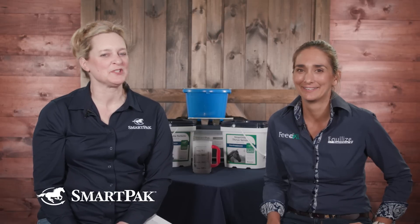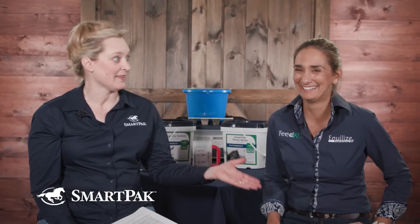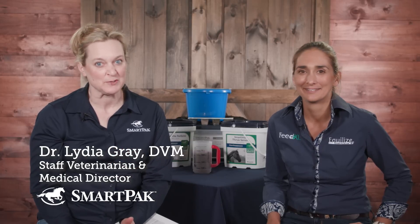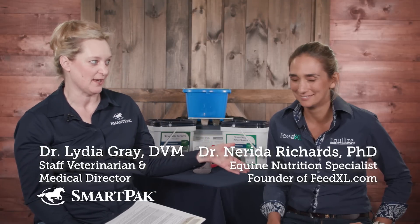Hey, SmartPak fans. Welcome to a special edition of Ask the Vet. You may notice I'm sitting on this side, not that side. I'm Dr. Lydia Gray, the Staff Veterinarian and Medical Director at SmartPak. This is Nerida Richards, PhD. I'm going to let you introduce yourself.